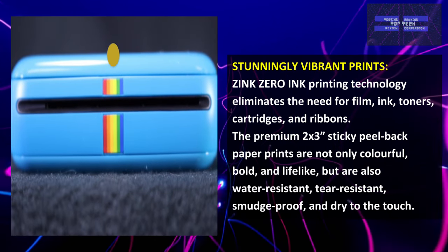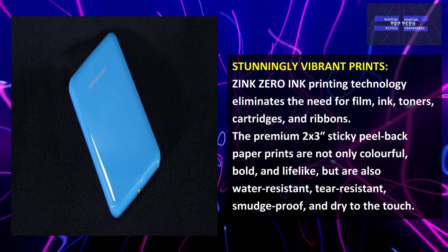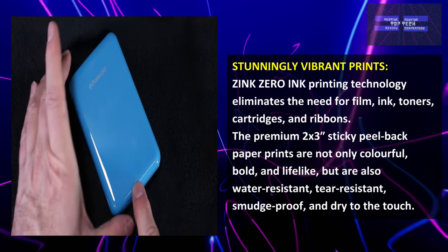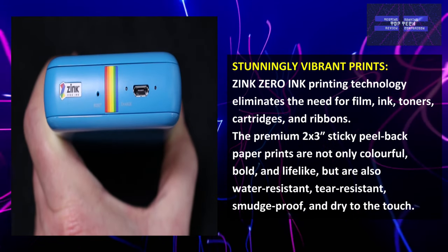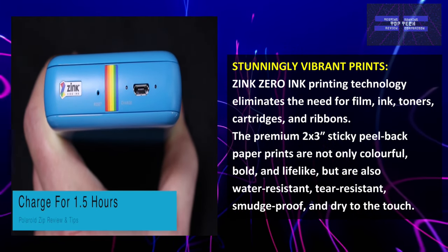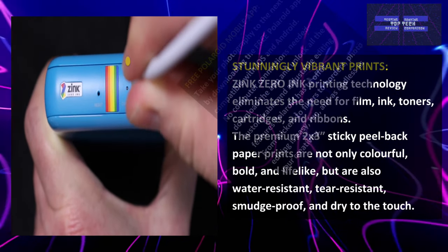The Zinc Zero Ink Printing Technology eliminates the need for film, ink, toners, cartridges, and ribbons. The premium 2x3-inch sticky peel-back paper prints are not only colorful, bold, and lifelike, but also water-resistant, tear-resistant, smudge-proof, and dry-to-the-touch.